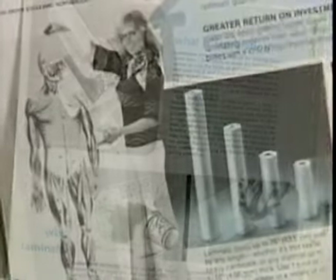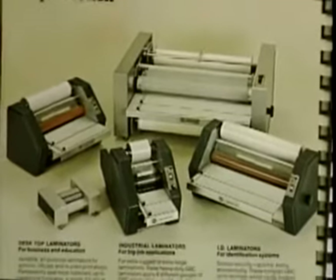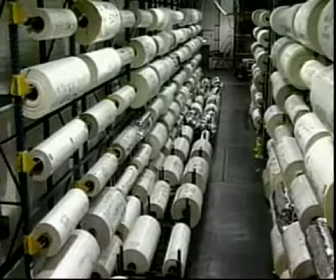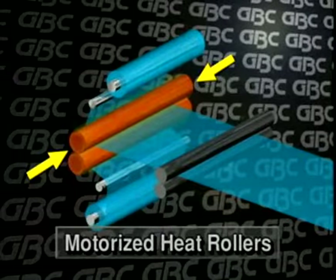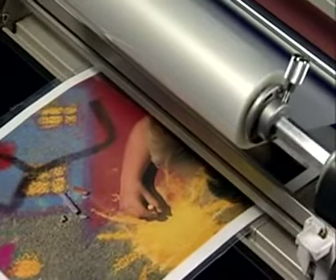GBC has been leading technological advances in lamination for more than 30 years, so you know your investment will be supported with unbeatable service, the world's largest inventory of in-stock thermal films and innovative features — like GBC's infrared heated roller design, which distributes heat evenly and quickly across the heat rollers for perfect scratch-free lamination.